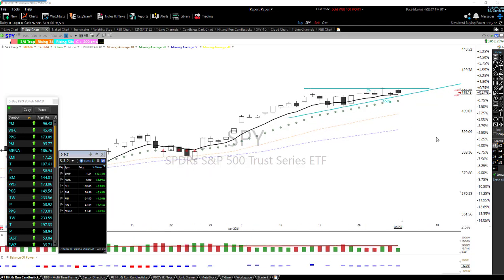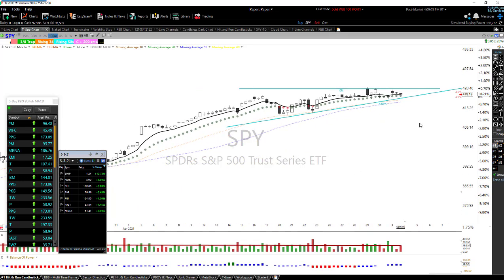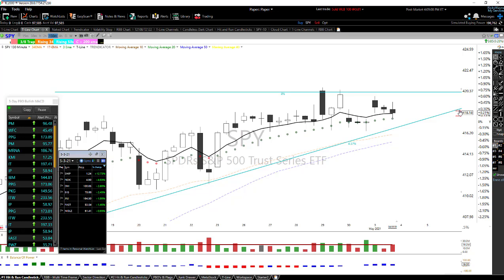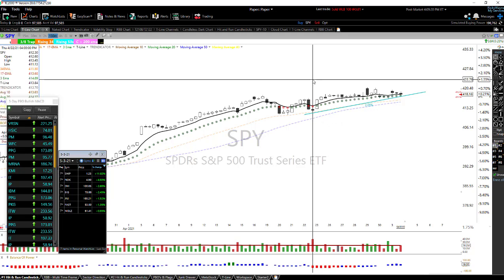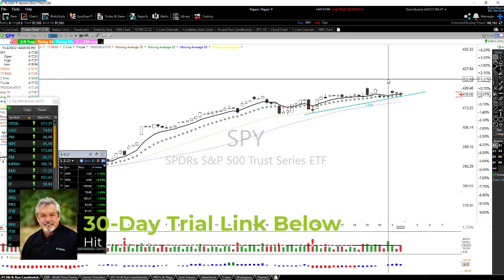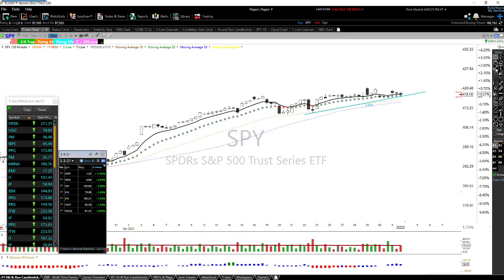I've got a trend line drawn here using the three-bar chart. I'm going from this low in April — April 22nd — to this little doji right in here on April 30th. I see that as a little short-term trend and that's what I'm going to be using. I'm also going to put something across the top here, and maybe a little bit down too — that might make some sense.